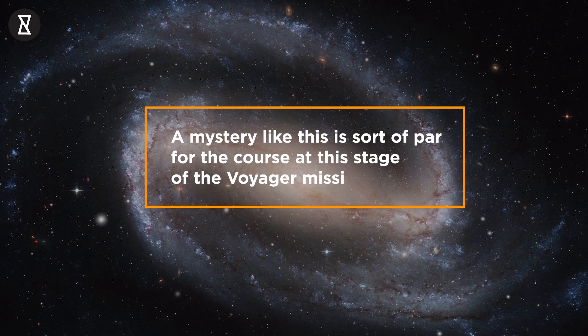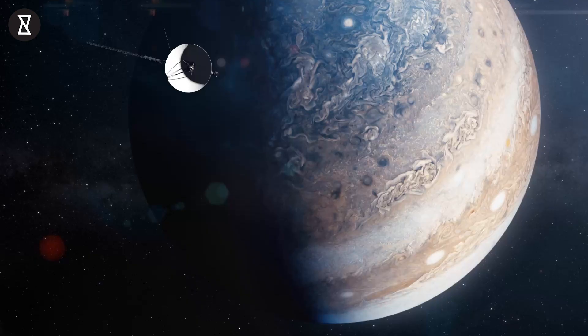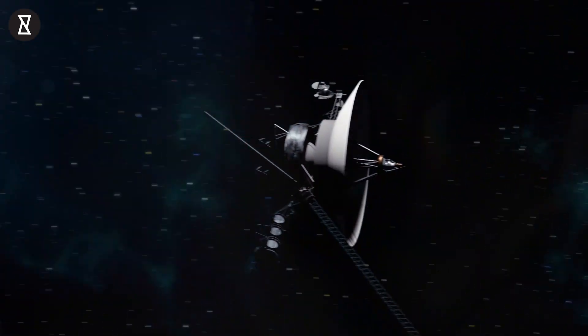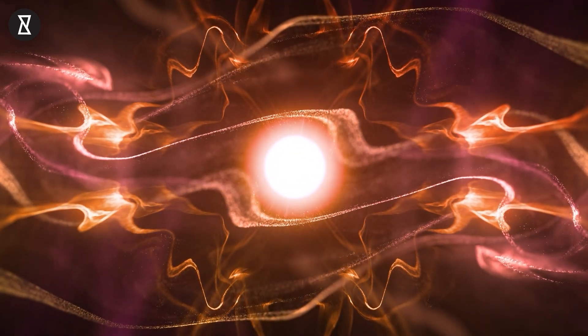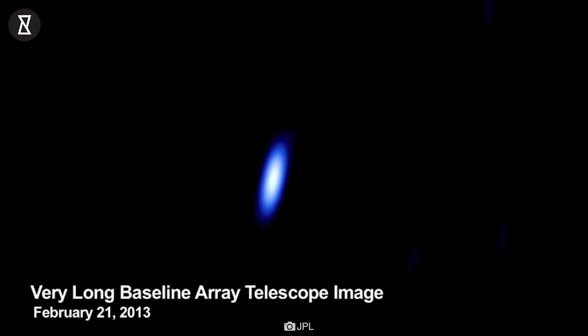A mystery like this is sort of par for the course at this stage of the Voyager mission, said Suzanne Dodd, project manager for Voyager 1 and 2 at NASA's Jet Propulsion Laboratory. The spacecraft are both almost 45 years old, which is far beyond what the mission planners anticipated. It's also in interstellar space, a high-radiation environment that no spacecraft has flown in before, so there are bound to be some big challenges for the engineering team.